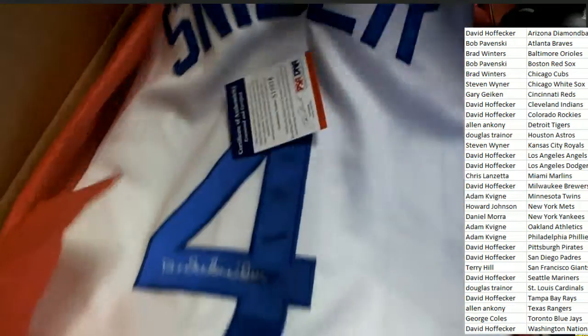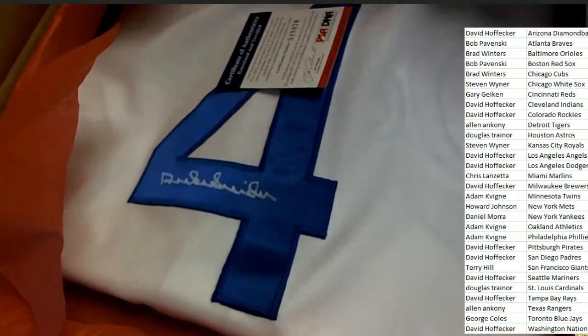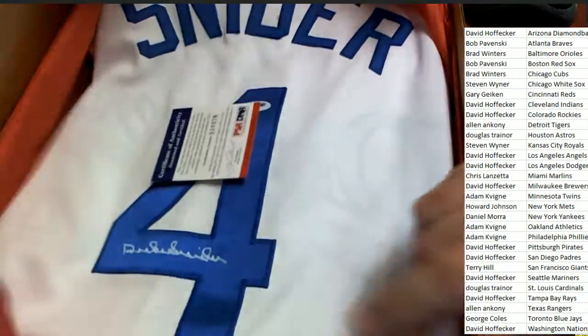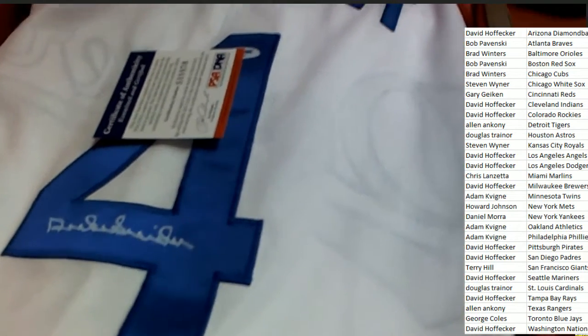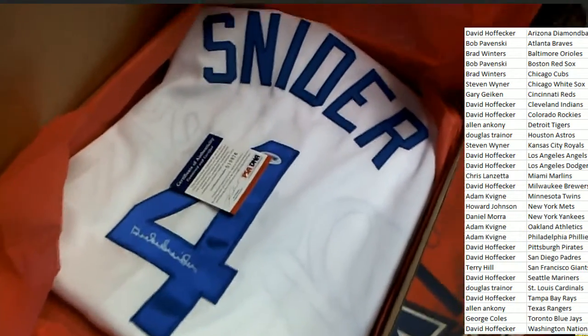This is a custom jersey — it sure is a custom jersey, and that is very nice. The Dodgers owner, congratulations! David H said it's time to party, it's time to rip open a jersey, and lo and behold, this one is yours, David. Congratulations, with your PSA DNA certified Duke Schneider Dodgers jersey.